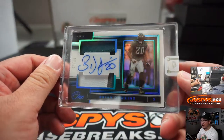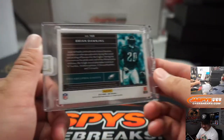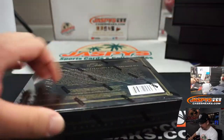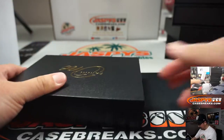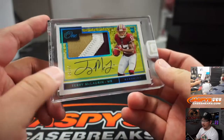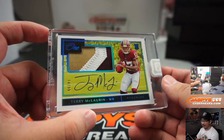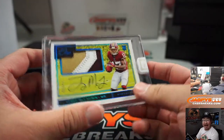We have Brian Dawkins, 27 out of 35, dual relic and auto for the Eagles — Joe Clemmis with the Eagles. And the last one: we've got Terry McLaurin, 74 out of 99, three-color patch and autograph. I like the green grass background on that one — and that's for Patrick Kaye and the Redskins.